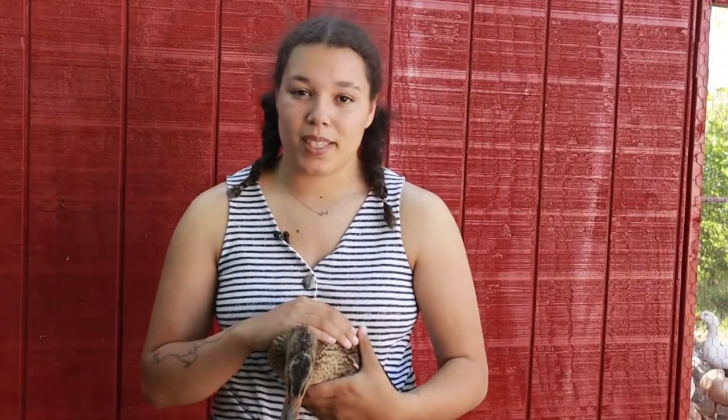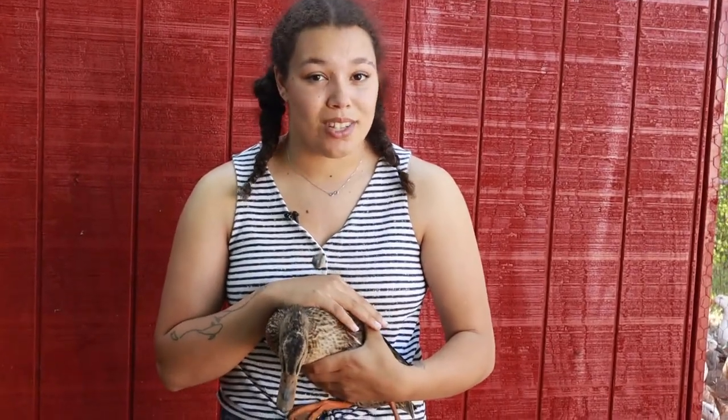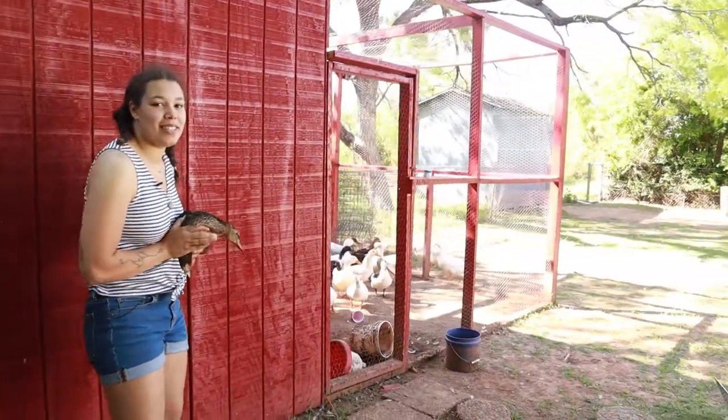The coolest part about Mallards is that even though this one is domestic, she does not have her wings clipped so she can actually fly. I'm going to release her and you can see her fly.